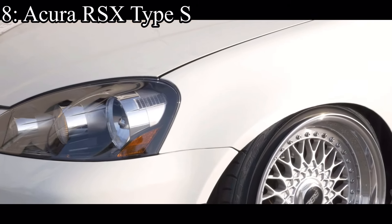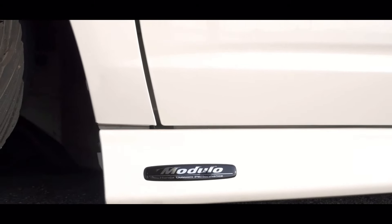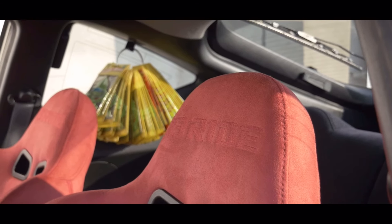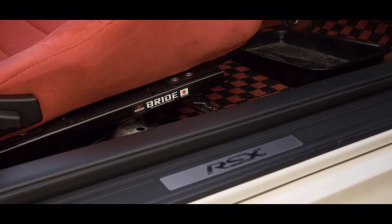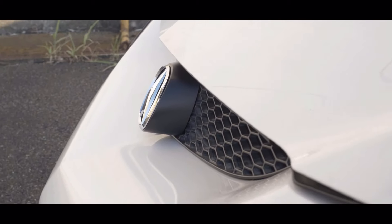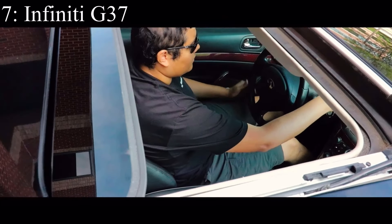Number 8 is the Acura RSX Type S, which came with a 2-liter inline four making 201 horsepower and it was front-wheel drive. The engine in this car is one of the most legendary engines ever built, and you can get one for under five thousand dollars — that is a great deal. On top of that it's pretty much a Civic so parts are cheap, the car looks extremely good compared to other Hondas, and it came with that extremely legendary engine.